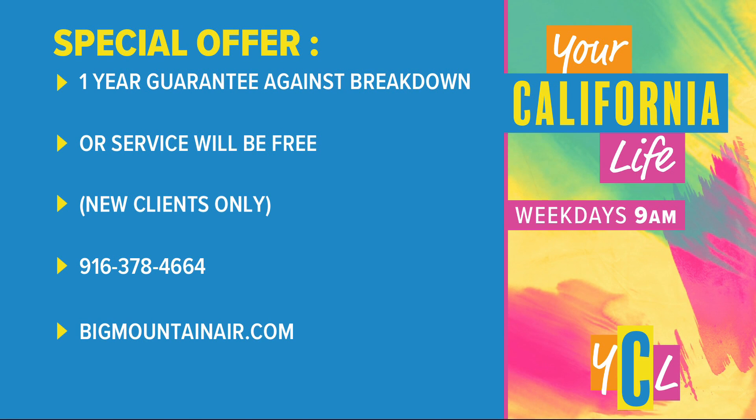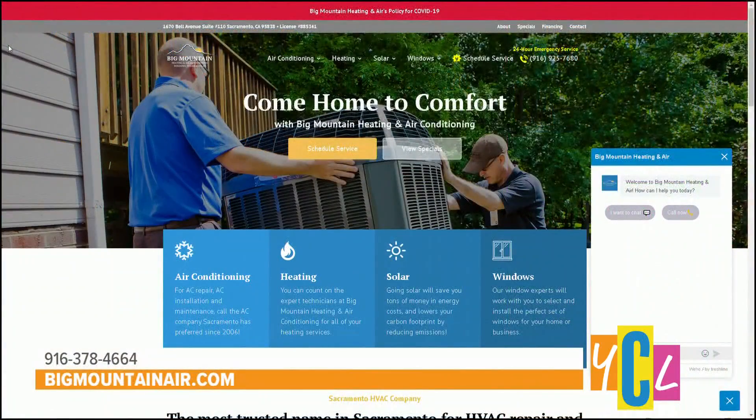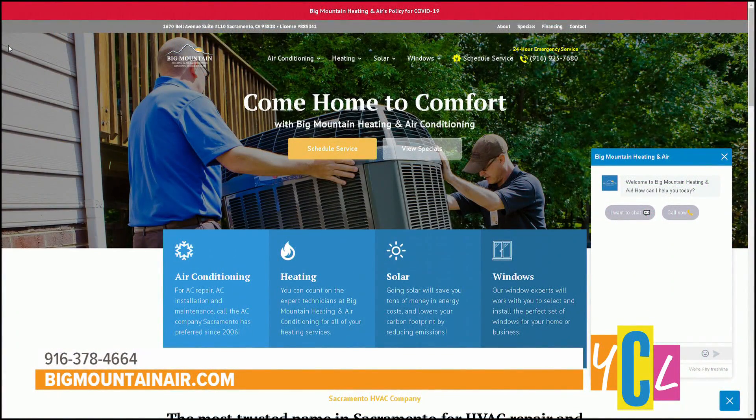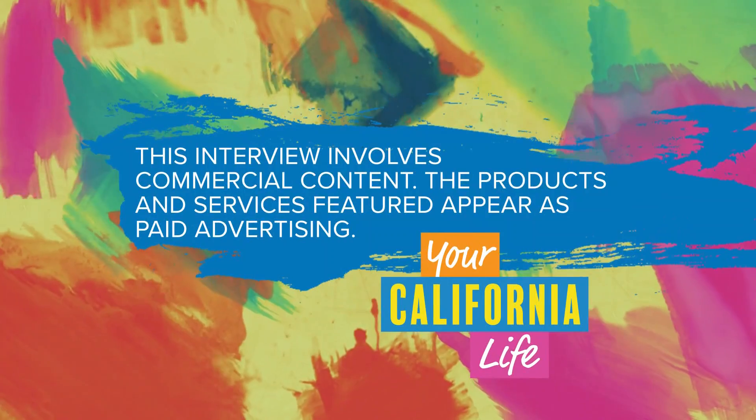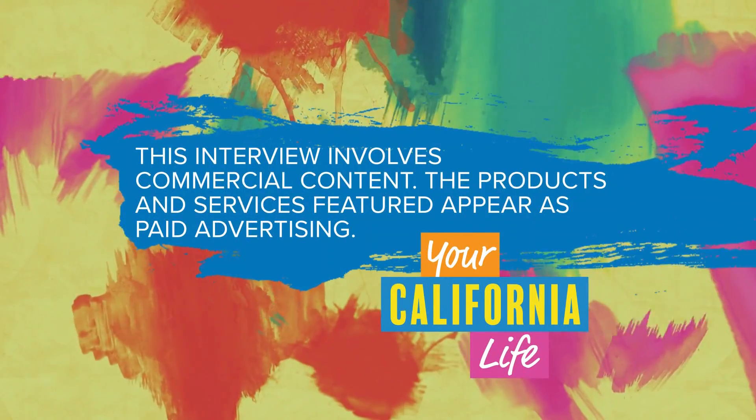If one of our Your California Live viewers calls, you're going to take care of them, because that heat wave is coming. So the first 10 callers today get this deal. If you want to contact Varen or Big Mountain Air, just go to their website, bigmountainair.com. This interview involves commercial content — the products and services featured appear as paid advertising.